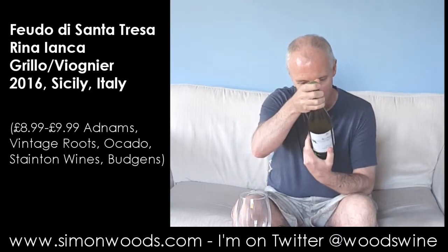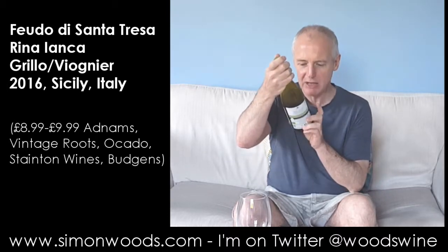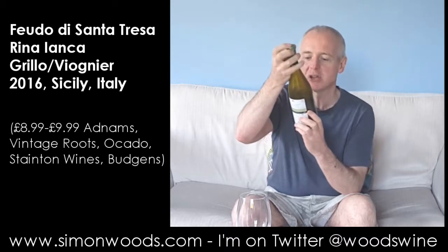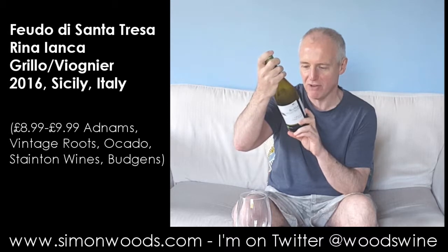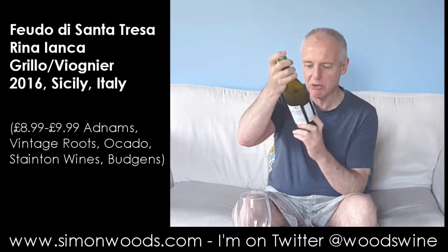Vintage — I'm presuming it's going to be 2016, but I can't see anything on here. It's probably in very, very tiny letters. It says on Fudo de Santa Teresa 'since 1697,' but I don't think it's a 1697 vintage. I'm sure it's on here somewhere. Oh, and it's on the cap — 2016.